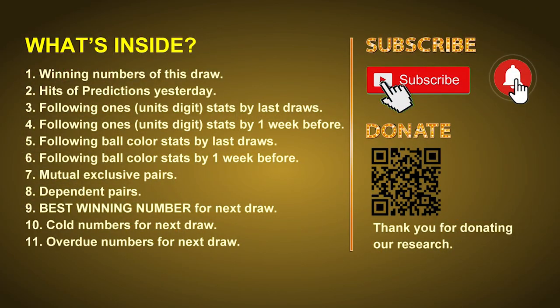Good afternoon my friends, welcome to UK 49's Tea Time Club. Here we share statistics and probability of UK 49's tea time winning numbers and maybe give you some inspiration for numbers of the next draw. Please like, share and subscribe our channel if you like it, and don't hesitate to leave us comments.